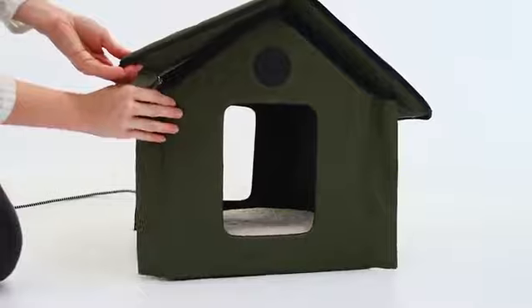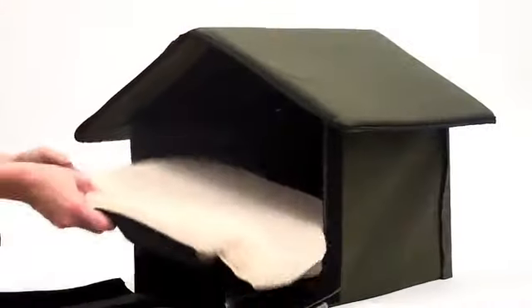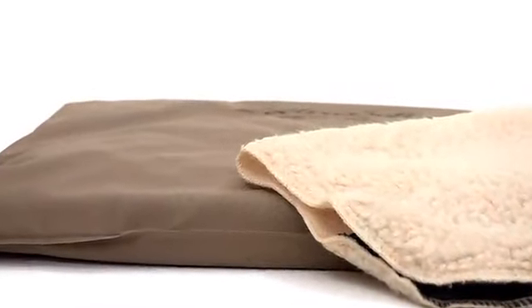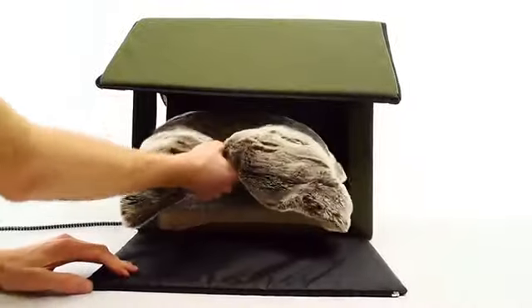Secure the walls with the hook and loop adhesive strips. The heated model includes a 20-watt K&H heated electrosoft weatherproof bed to ensure your cat stays warm and comfortable. It also includes a washable fleece cover that will help your pet feel cozy and warm even during bad weather.